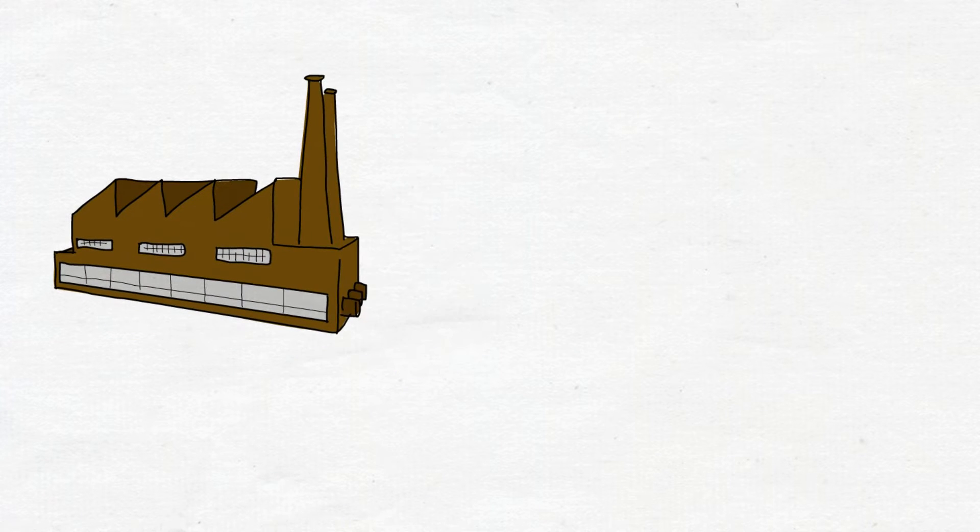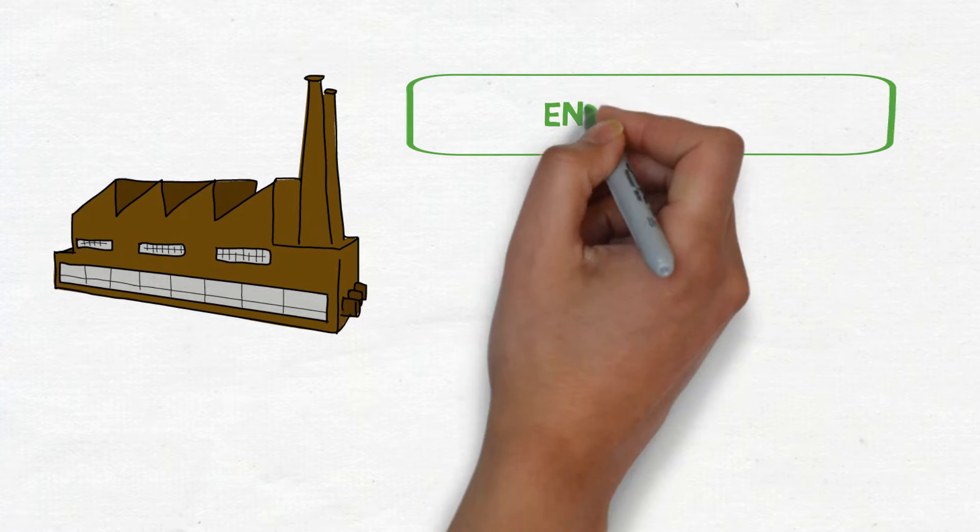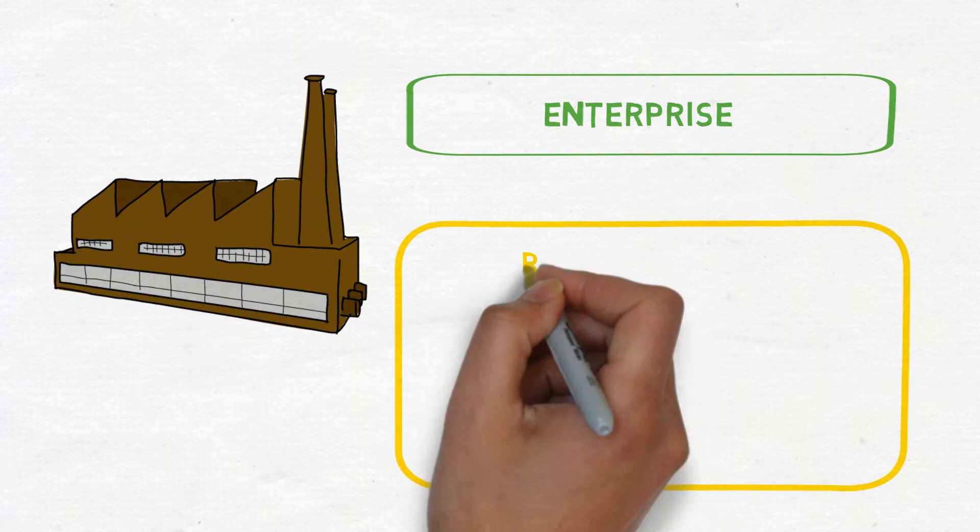To begin to explain what the Connected Enterprise is, we start with the Enterprise level and the Plant and Operations level.